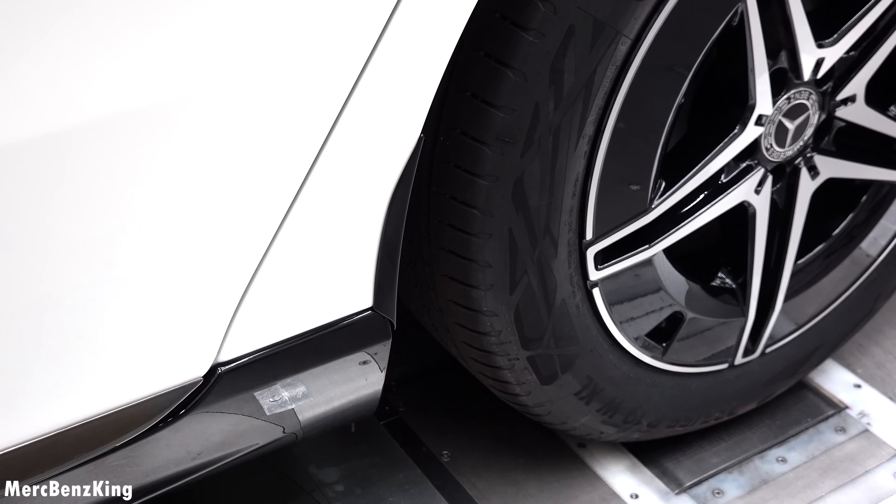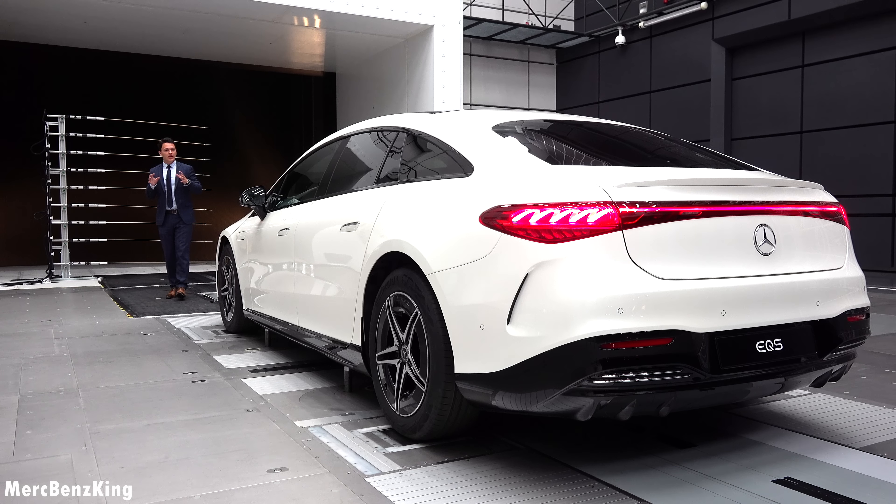What gives the final push for the 0.20 drag figure is this spoiler just in front of the wheel. Given the fact that this is an aero-acoustic wind tunnel, it benefits multiple purposes — not only the aerodynamics but it also measures the acoustic effects. Right now around 400 microphones are coming down.